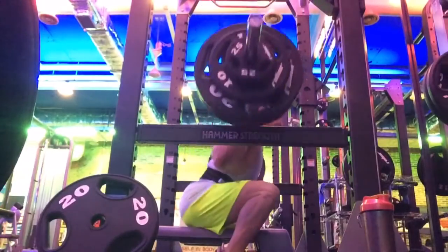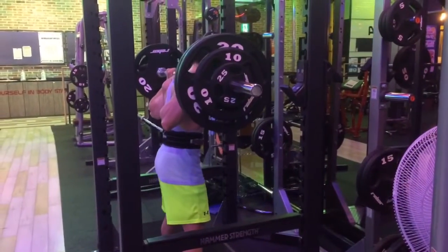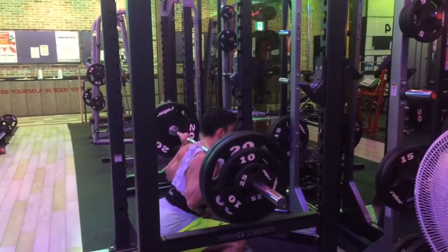I couldn't believe I was moving it this quickly. I had tried — on accident — 145kg, 3x8, two days previous, and that was brutal; I couldn't even finish. But 125kg, that's good.